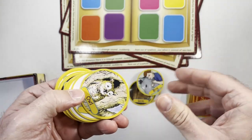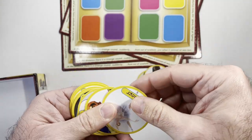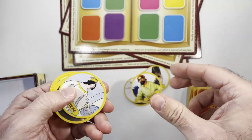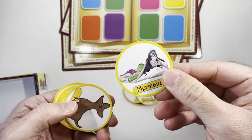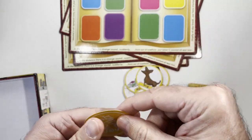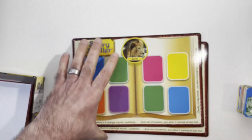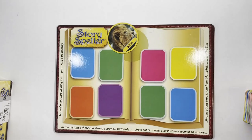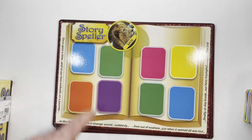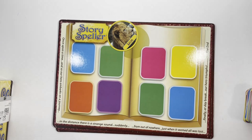This was the case when I stumbled upon the Story Speller game at a thrift store. I was immediately drawn to the colorful box and the promise of creating stories, but upon further inspection, I realized that it had no instructions. So here is just an unboxing. Enjoy! Also please remember to like, comment, and subscribe. Thanks.